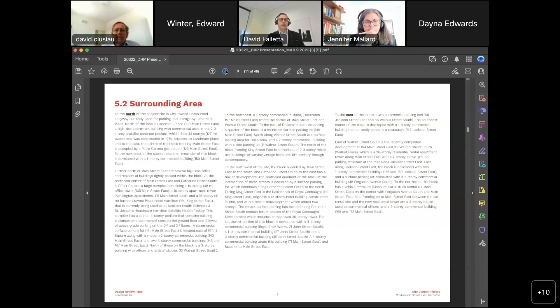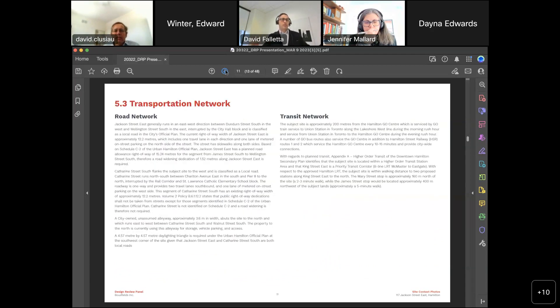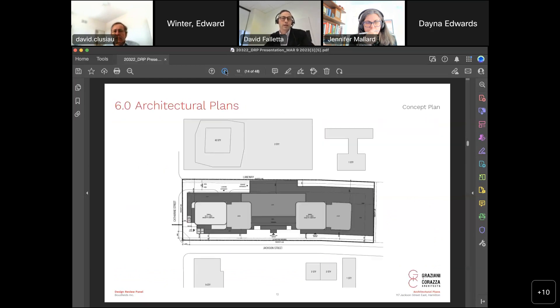At this point I'm going to pass it over to Berardo for the architectural plans. There are probably planning questions that have come out of Edward's comments, and we'd be happy to talk about height context and our planning rationale. We can answer those fundamental questions about height and built form impacts after.